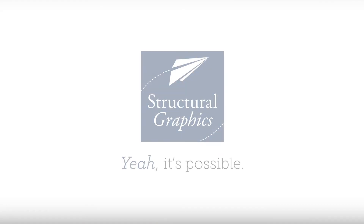Do you want to increase revenue and improve the ROI of your marketing dollars? Yeah, it's possible. Contact Structural Graphics. Thank you so much for watching. We'll see you next time.